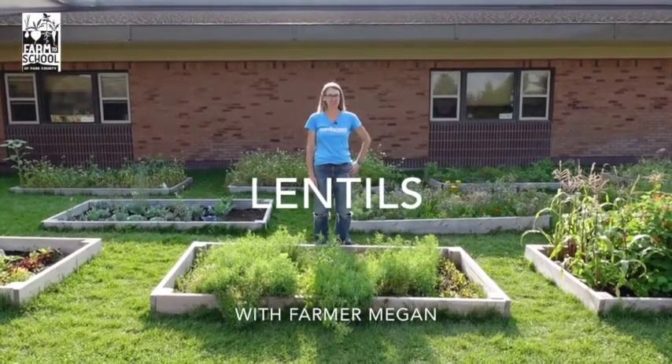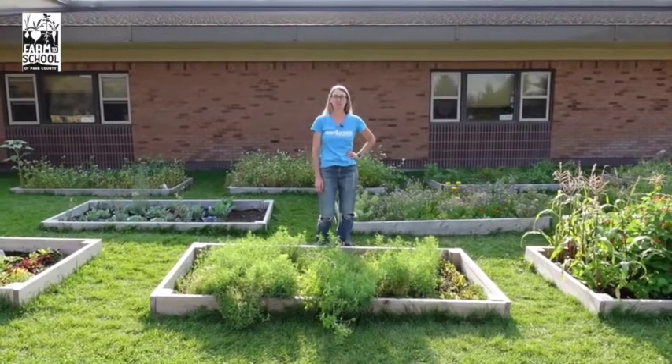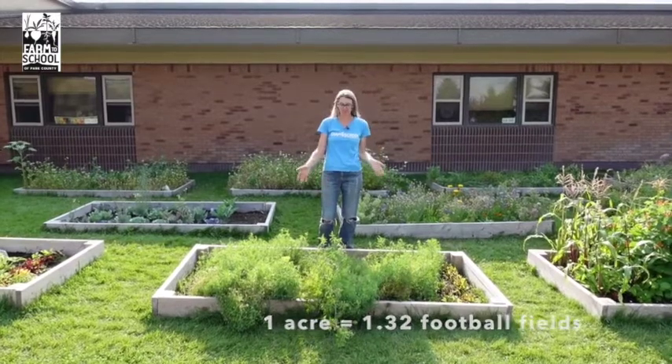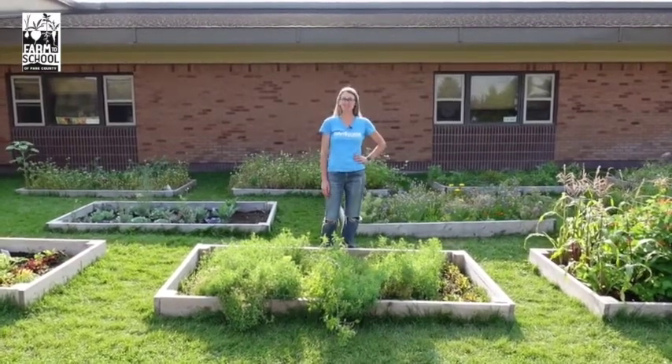Hi everyone! We're here at the Eastside School Garden and today we're going to teach you all about lentils. Lentils are usually grown on a large scale — that means farmers grow acres and acres of lentils instead of just a few plants like we have here. You'll see why that is in a minute, but first let's learn about how they grow.